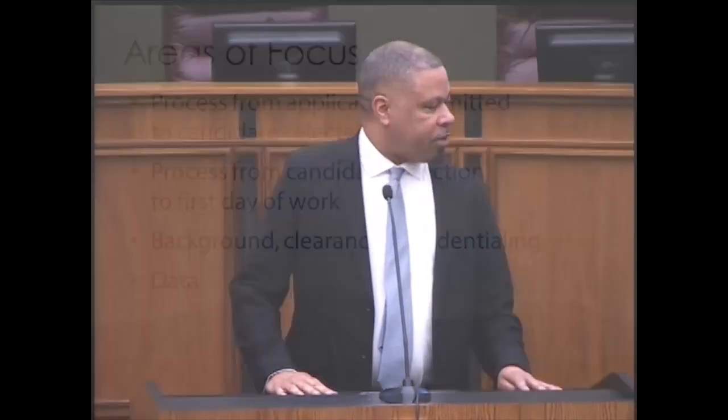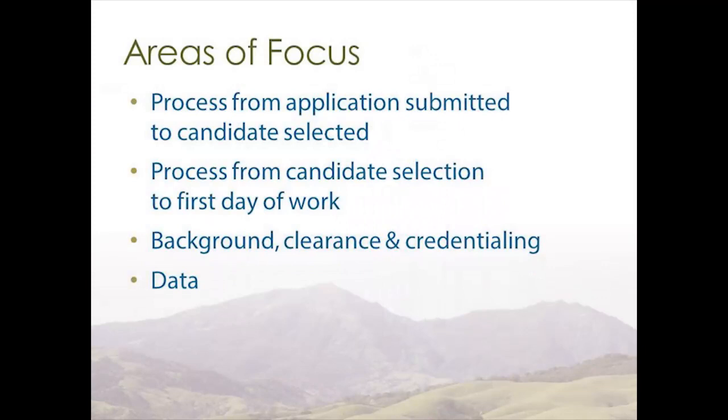Good afternoon, I'm Chad Pierce, program manager for West County Children's Mental Health. I served as a hiring manager for this event, offering that perspective. We had four areas of focus. The 2015 value stream mapping event covered the process from candidate selection to first day of work. This week we expanded our scope to include the process from application submitted to candidate selected — from the very time the applicant submits an application to when he or she is called for an interview.